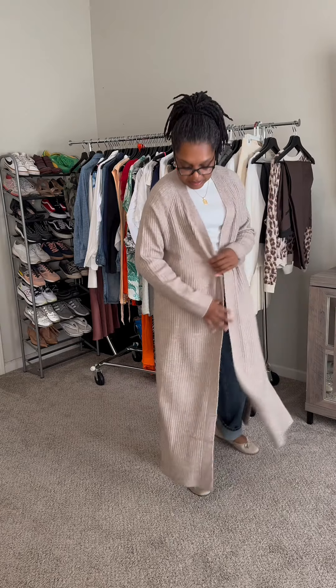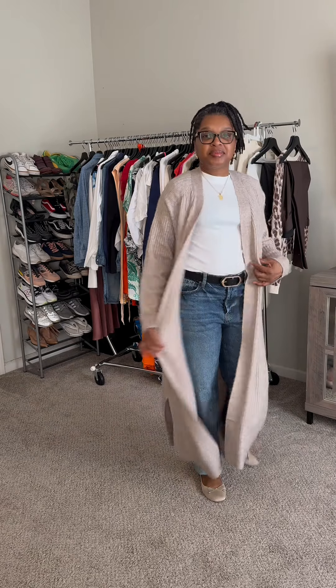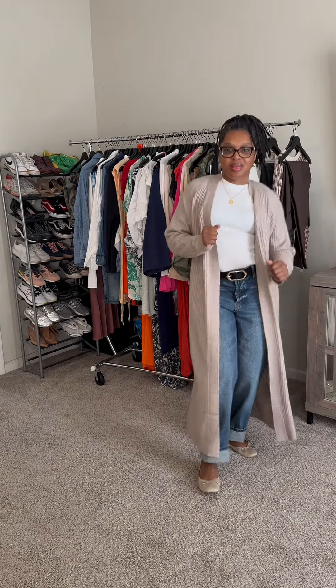Last up is the same beige cardigan with the gold flats, and I feel like this is a really casual look. It's comfortable to go anywhere.